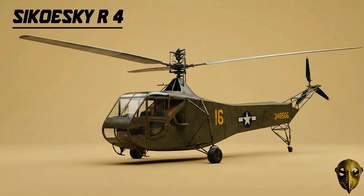Sikorsky R-4: This is where it all began — the world's first mass-produced helicopter. While it only had a 165 horsepower engine and a body made of fabric, it proved that vertical flight was finally a reality.